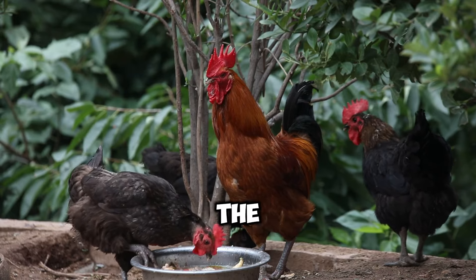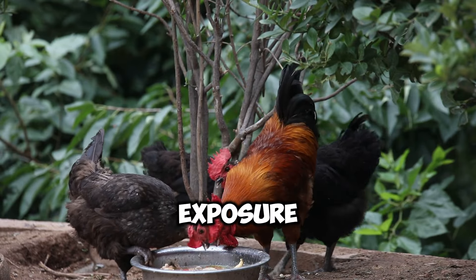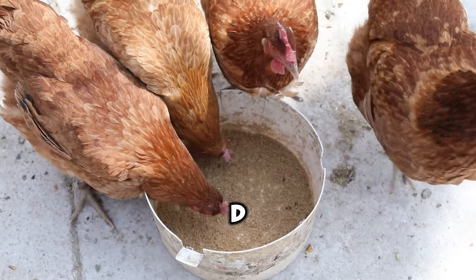This is likely due to the hens' more diverse diets, which include insects, worms, and grasses, as well as exposure to sunlight, which promotes vitamin D production.